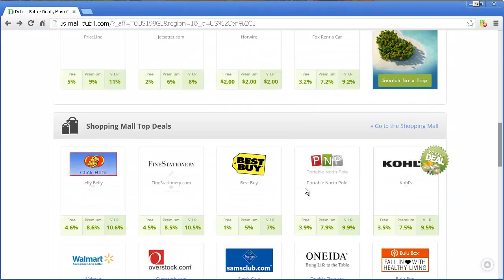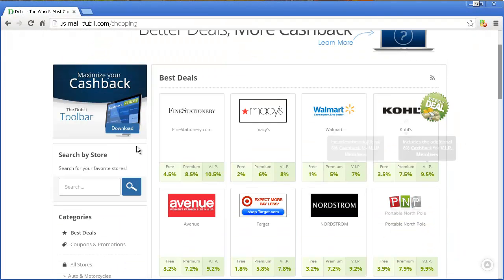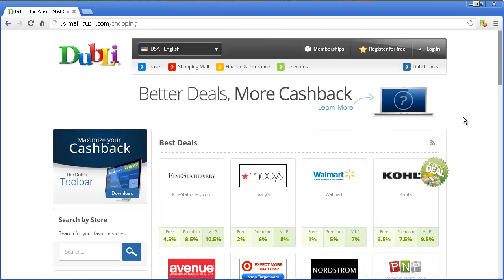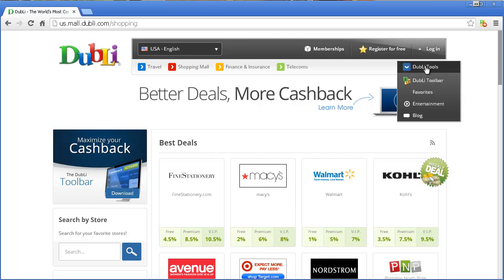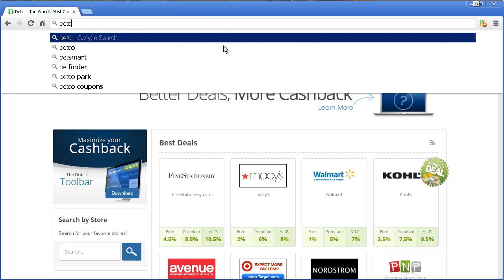You can go straight to any of the stores that you see there. You can go to the shopping mall and click on any of those and then be able to get cash back on those. Or once you're logged in, you get the Doobly toolbar. Install it into your browser. And this is the kind of stuff that you'll see. So let's go over to one of these sites — let's go to petco.com.